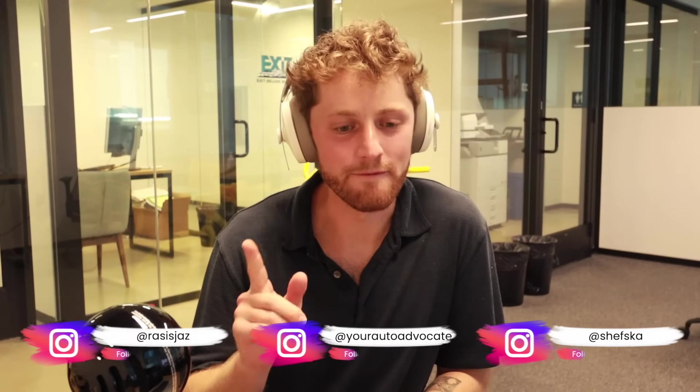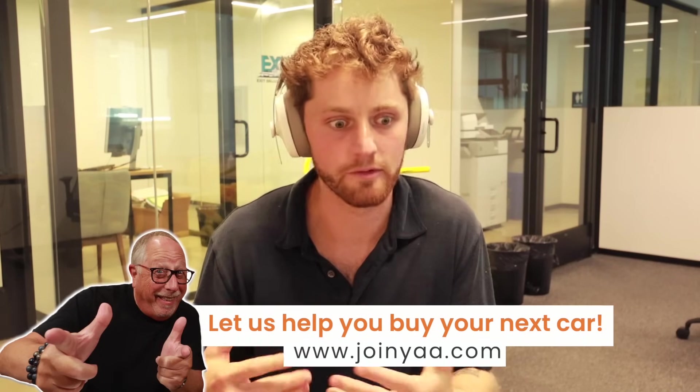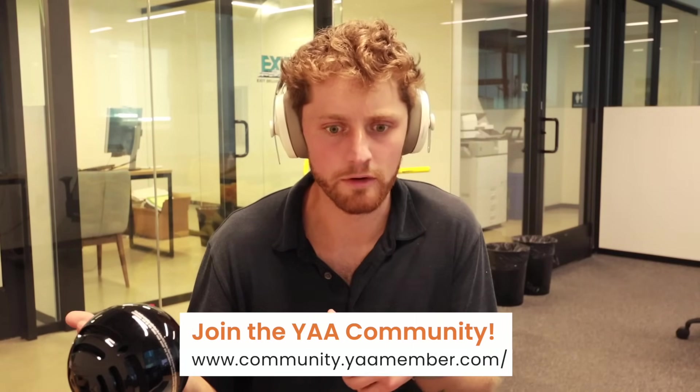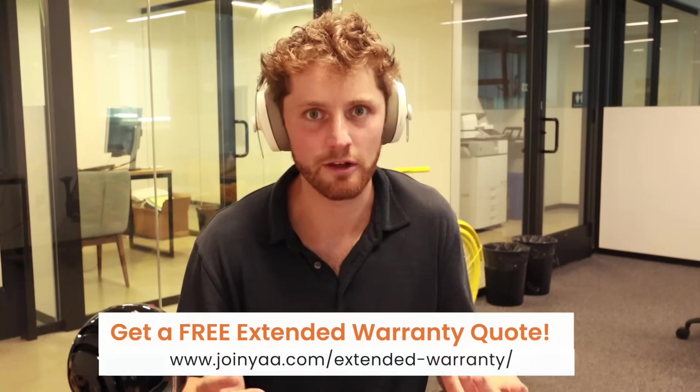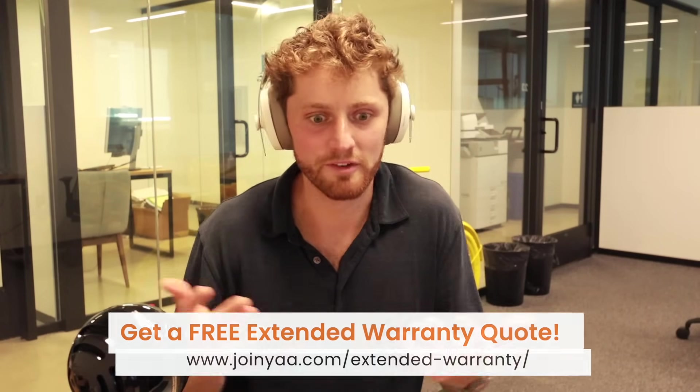We are back. We are going to be doing a video today talking about the steps you need to go through to do outside financing. So instead of financing your car purchase through the dealership, you can actually get financing from third parties outside of the dealership. I recommend to a lot of people on the YAA community forum: get a quote from your credit union and get the dealer to try and beat it. Today, Kimberly and Pops, you could walk us through what you're actually supposed to do when you get that pre-approval from the credit union — our step-by-step guide to using outside financing.